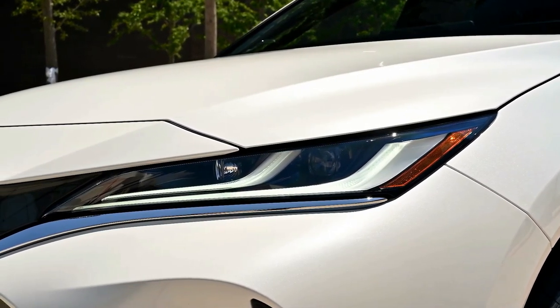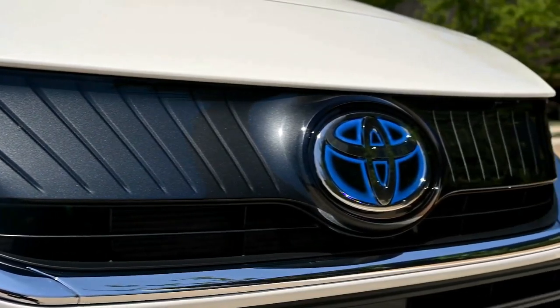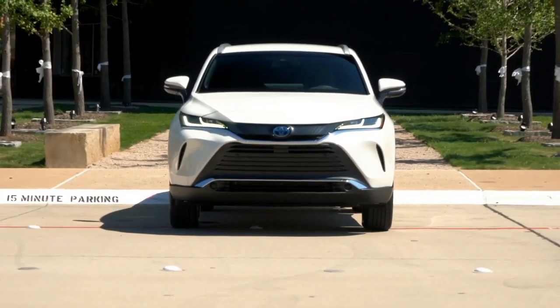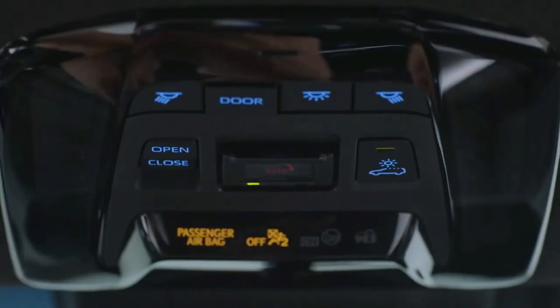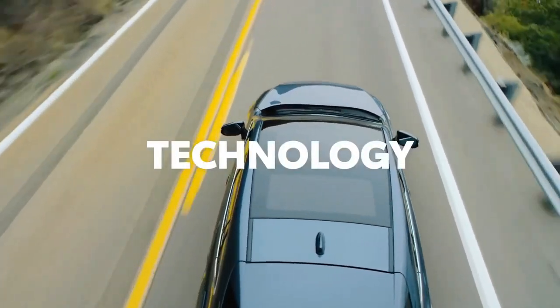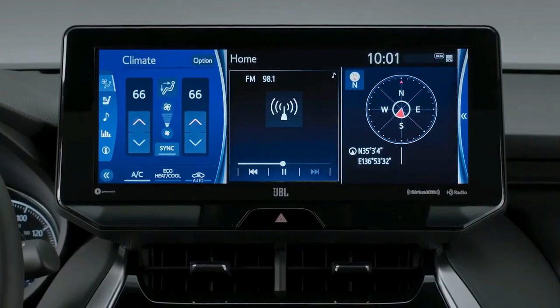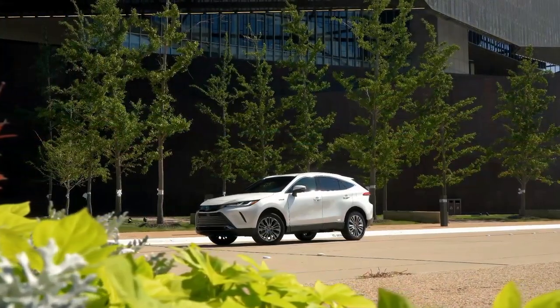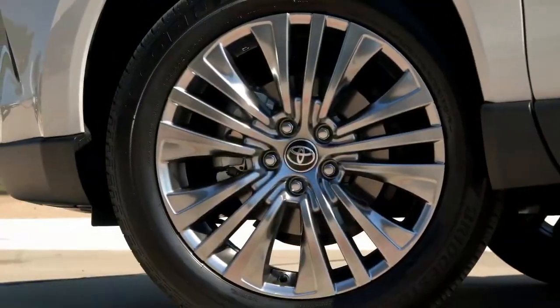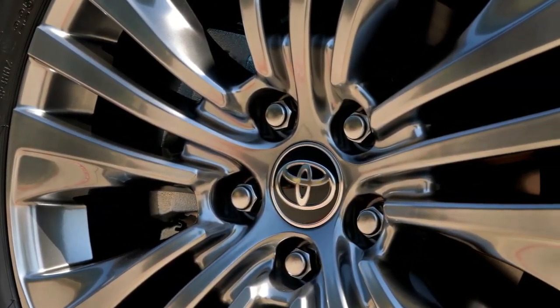When the Toyota Venza resurfaced for 2021 after a six-year hiatus, the midsize two-row SUV played very favorably in Edmunds' rankings. In large part, that's because it's a hybrid with an impressive EPA-estimated 39 miles per gallon in combined driving. Other SUVs in the class are estimated to return only 20 to 25 miles per gallon. On top of strong fuel economy, the Venza comes standard with all-wheel drive, and its hybrid powertrain keeps things quiet and calm for a more luxurious experience.